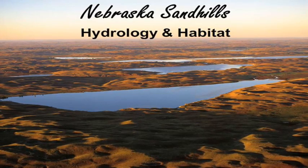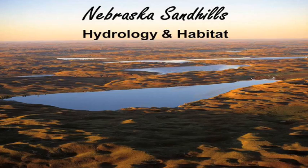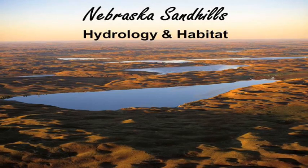My name is Kyle Graham. I work for the Fish and Wildlife Service out of Valentine, Nebraska, and I work for a program within Fish and Wildlife Service called the Partners for Fish and Wildlife.